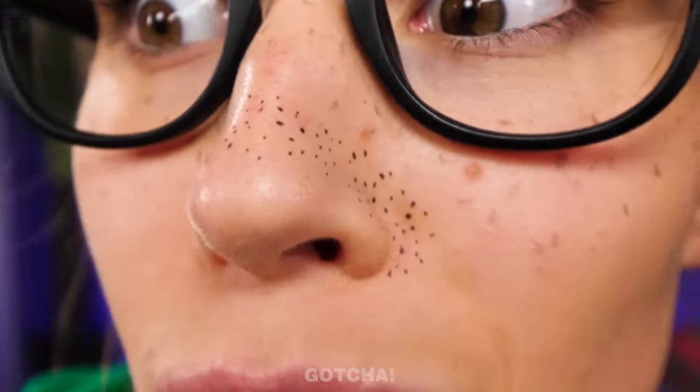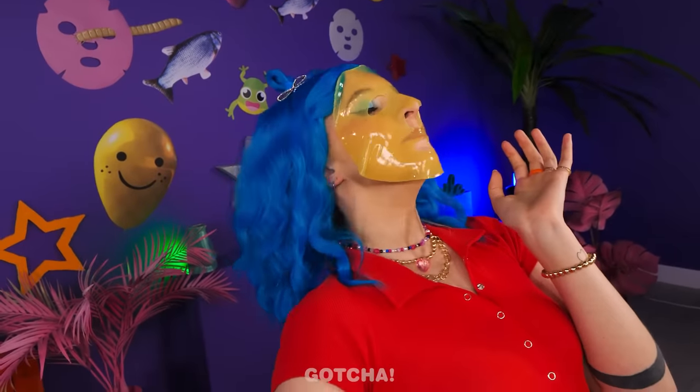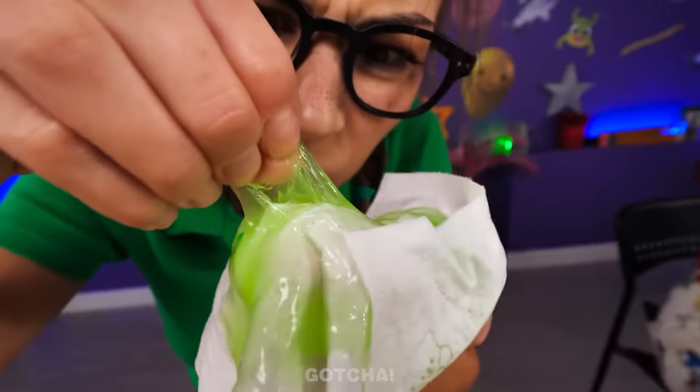A face mask maker? Interesting! I also have so many blackheads — mine look worse! Can I possibly use that machine too? An earthquake! Here's a tissue! That's a week's worth of mucus! Look at that disgusting slime!